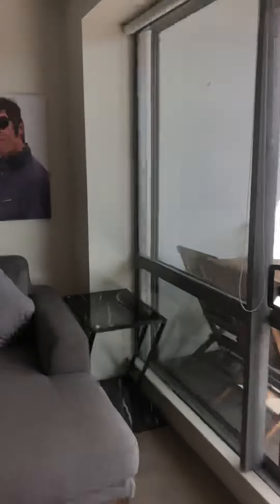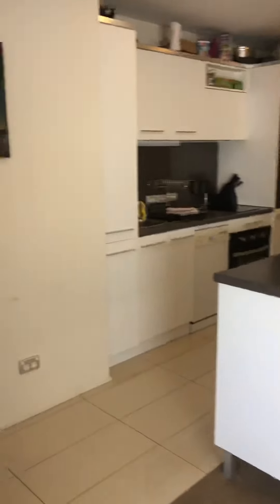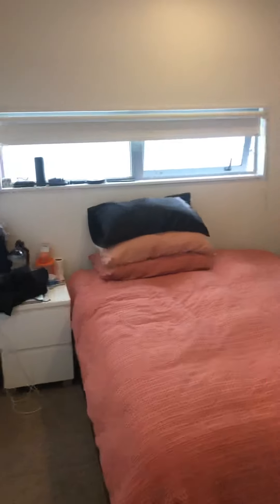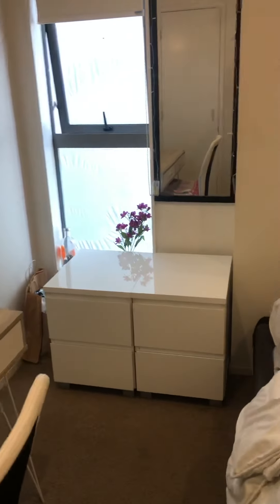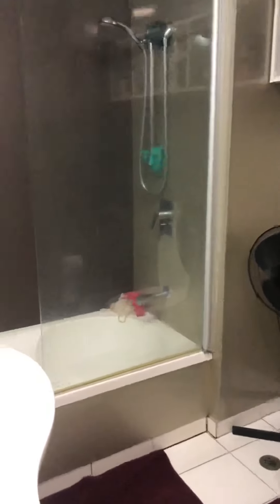Coming back through into the lounge, this is the dining table and chairs which comes with the unit. Walking back through the kitchen we arrive at the second and third bedrooms. The second bedroom has a double bed with plenty of space and a large wardrobe with mirror. The third bedroom includes a study table and chair, bedside units, and a large double bed — though this room would easily accommodate a queen if you wanted.